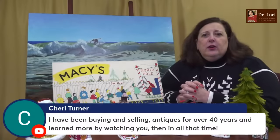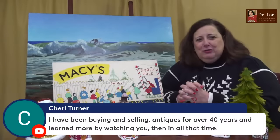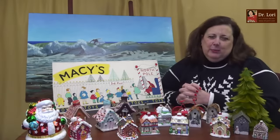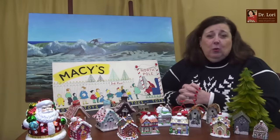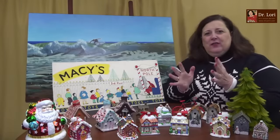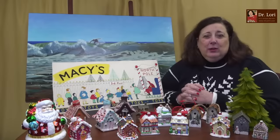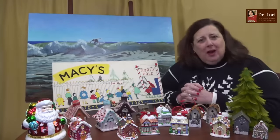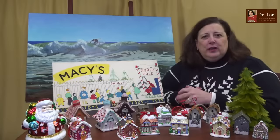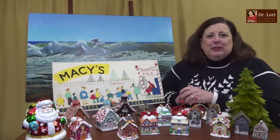Sherry says she's been buying and selling antiques for 40 years and learns more by watching me than in all that time. That's very nice — I'm so happy I'm able to share my expertise and to help. It really warms my heart to hear someone so honest who's been successful for 40 years but can still say they have more to learn. I think that's a great way to look at it.